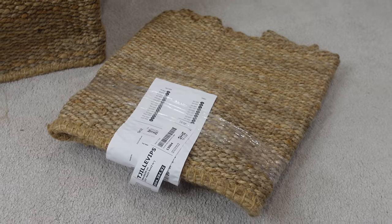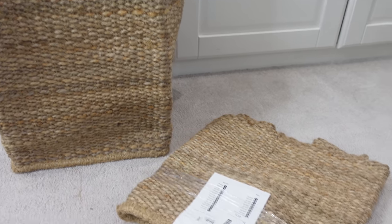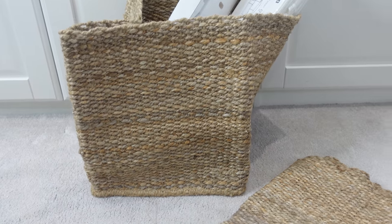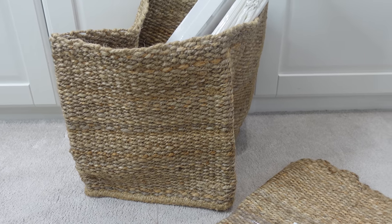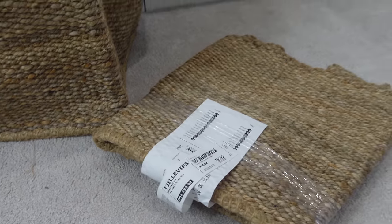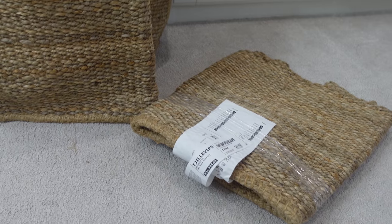I then got two of these woven storage baskets to go in our TV unit downstairs. I've opened one up and filled it because they're quite floppy when empty — that's the only thing about woven baskets. But they're really nice and a little bit different to the other storage baskets in the house. I'll probably hide toys, books, and things in there that belong in the living room but I don't want on show.